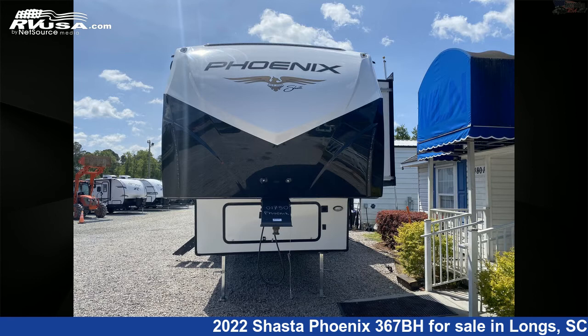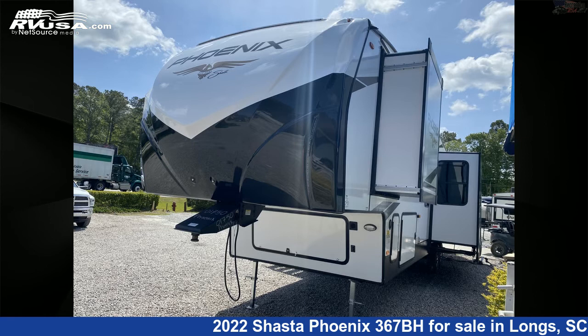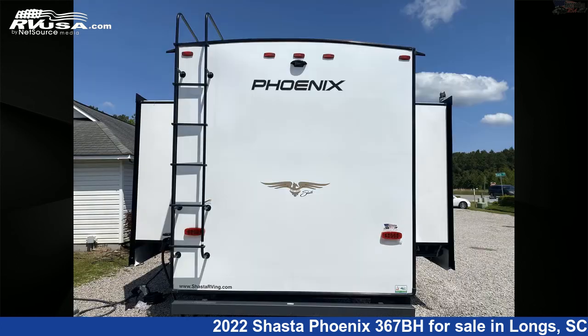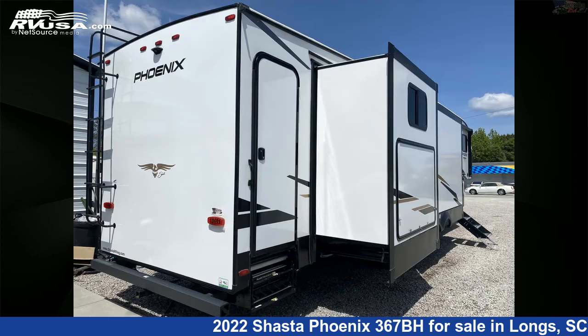This new Shasta is 42 feet 2 inches in length and features five slide-outs, sleeps eight, DVD player, refrigerator, spare tire kit, smoke detector, slide-out, external shower, awning, carbon monoxide detector, microwave, water heater, and 48 gallons fresh water capacity.